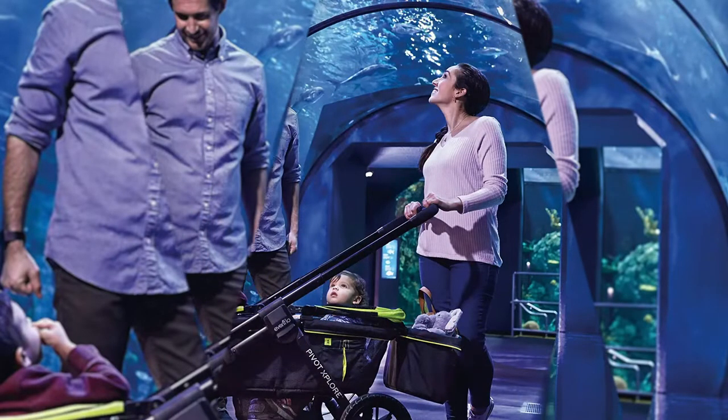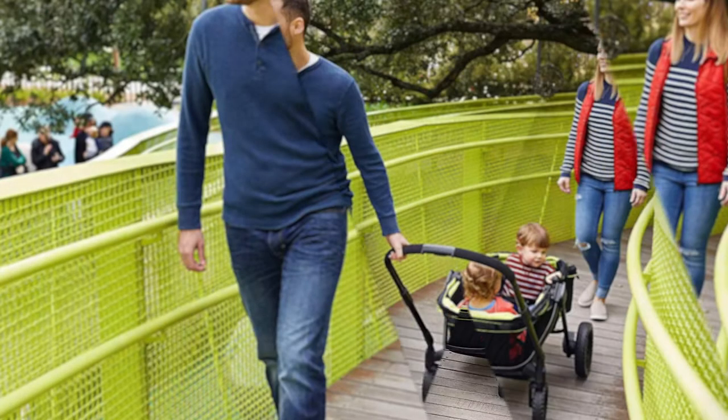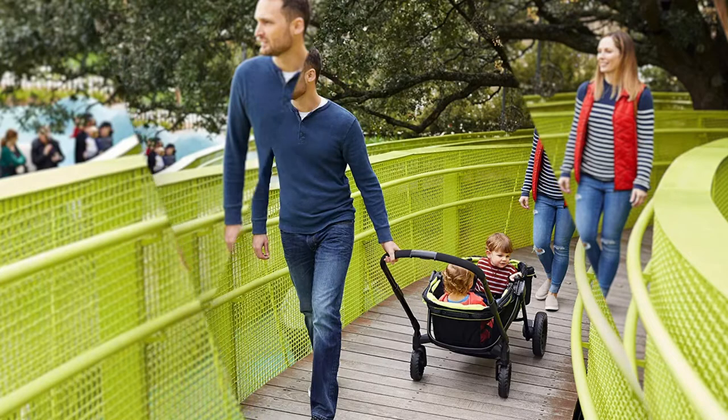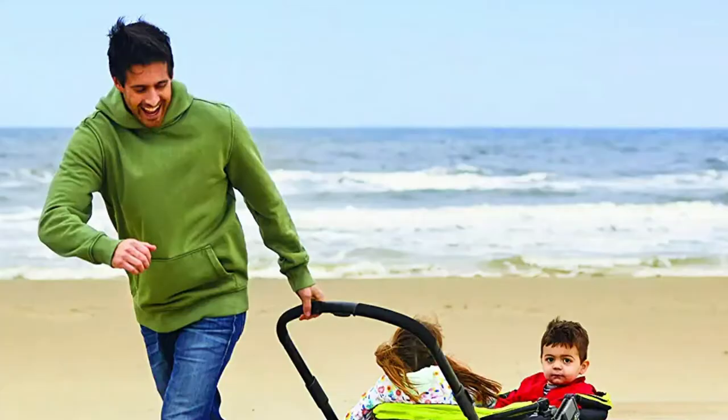When not in use, this stroller folds down easily and can independently stand upright for easy storage. Finally, the stroller has two adjustable UPF 50 plus canopies, a water bottle holder for the parents, and large storage baskets to carry all of the extras needed when you're out and about.